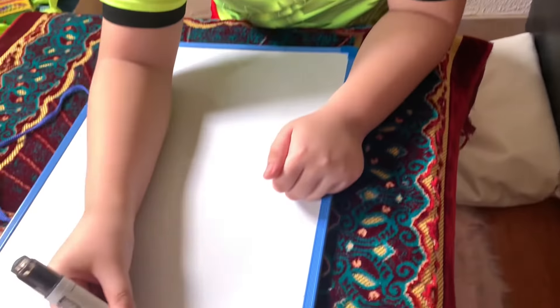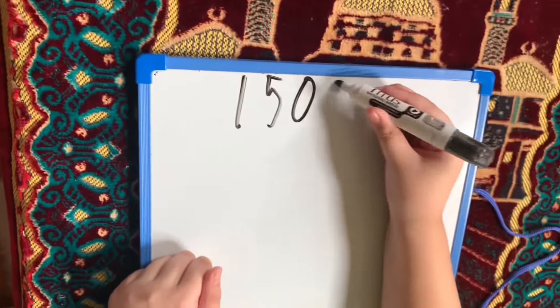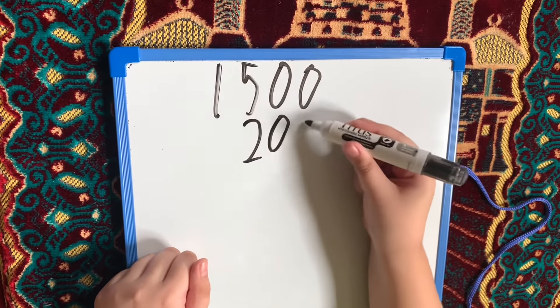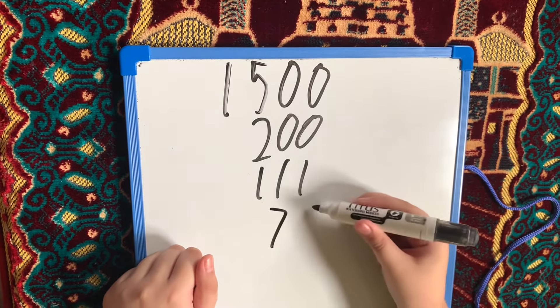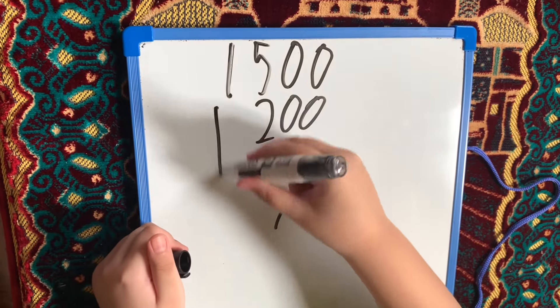Now we are going to get the total amount of all the items. First, we are going to write according to their places: 1,500 for the toy, 200 for the shirt, 111 for the pencil case, 75 for the crayons.